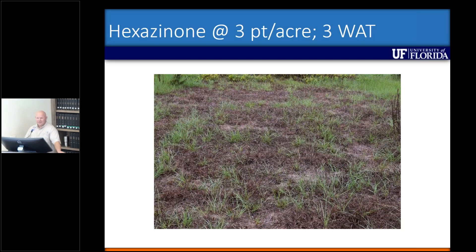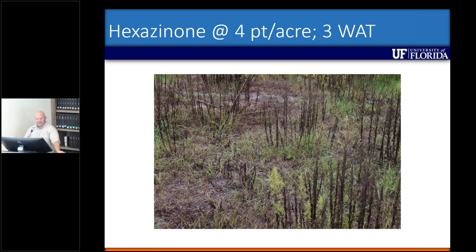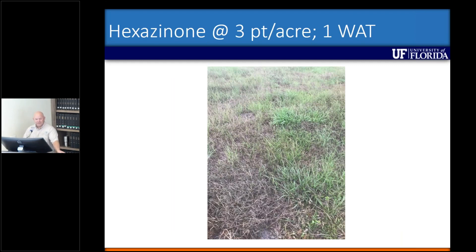You can see how much Brunswick grass was there initially because all the green material is actually bahiagrass. At four pints per acre, we're starting to see some discoloration on the bahiagrass — that's pretty common. Even though we use that rate for smutgrass control, within 30 days that would flush out and be green. But the activity is also very quick — much quicker than I anticipated. Three pints per acre, one week after treatment, you can see all the necrosis in the first part of this plot.